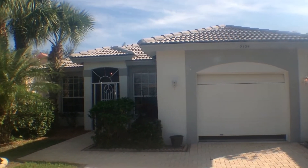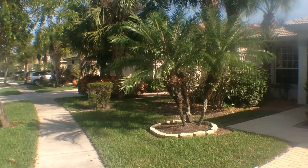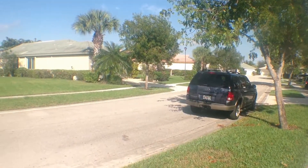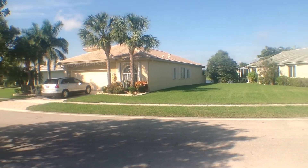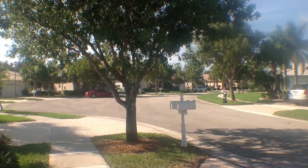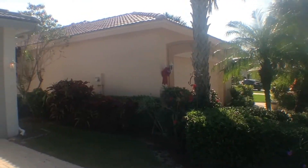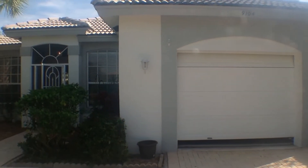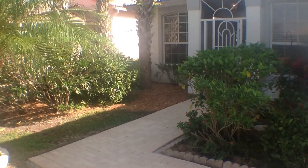Hello, we're at 9104 Bay Point Circle. We're going to take a tour of this beautiful three-bedroom, two-bath, 1,500-plus square foot home in the beautiful Regatta Cove section of Bay Winds. This is a manned gated 55-plus community that has wonderful features such as a pool, tennis courts, a gorgeous clubhouse facility, peaceful sidewalks, well maintained, and is pet friendly. There's also a one-car garage.